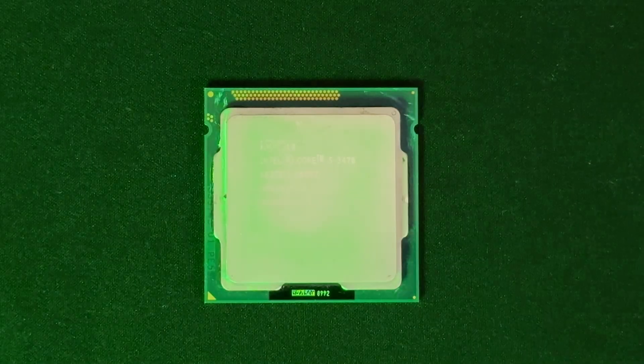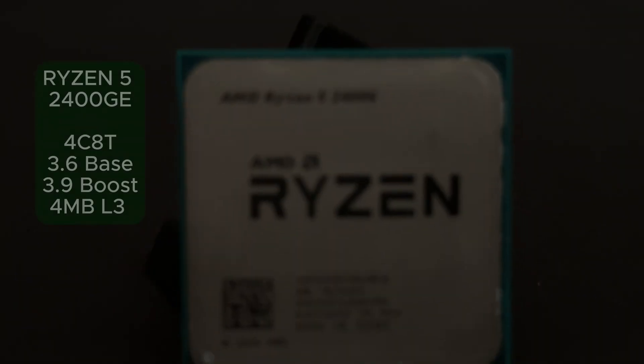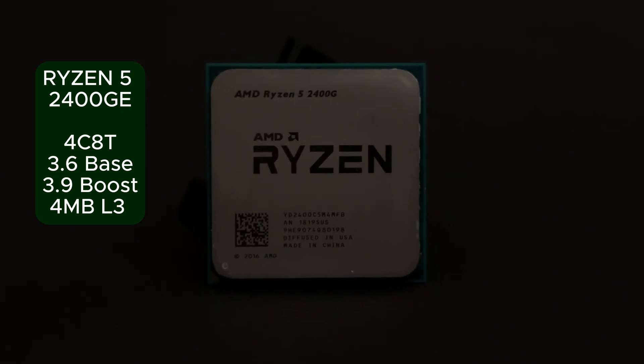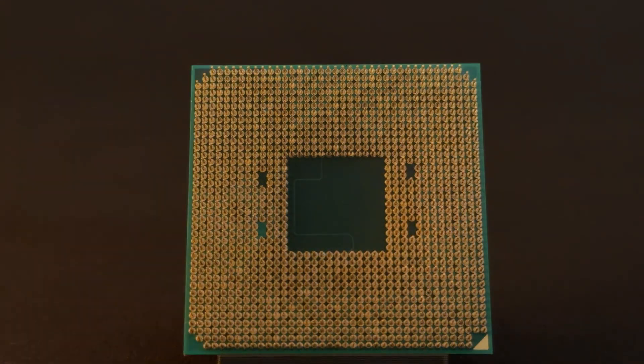Historically, at this price point, we would have a CPU that predates Katy Perry's Roar. Speaking of CPU, we have the Ryzen 5 2400GE, a four-core, eight-thread CPU that many gamers will remember fondly from the GPU apocalypse.